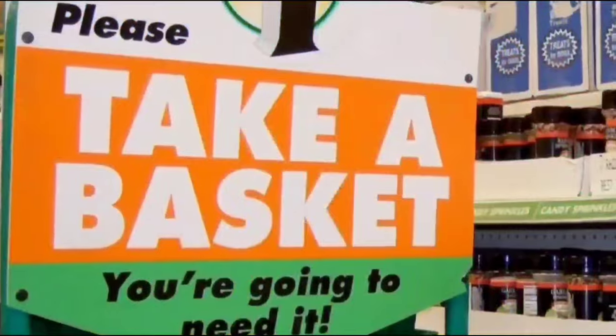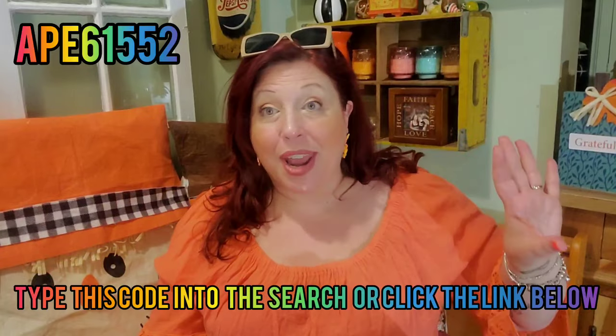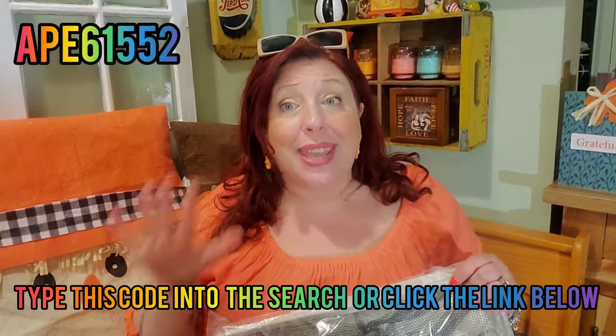We're S-H-O-P-P-I-N-G, we're shopping! Hey guys, welcome back to my channel, Confessions of a Dollar Tree Addict. I'm Marina and it's Temu time! I'm so psyched about this Temu haul because I just love every single thing that I got. I'm going to jump into it and try my best to haul as many items before I go off the rails into over-an-hour land, because nobody watches my videos when they're super long anymore.